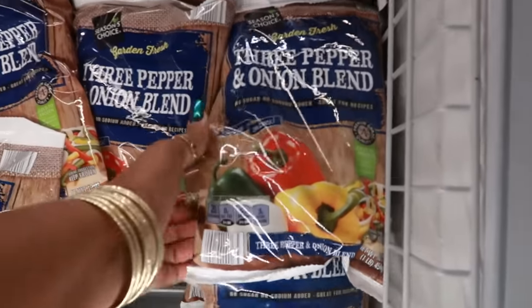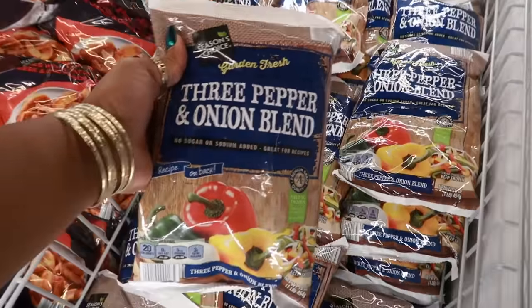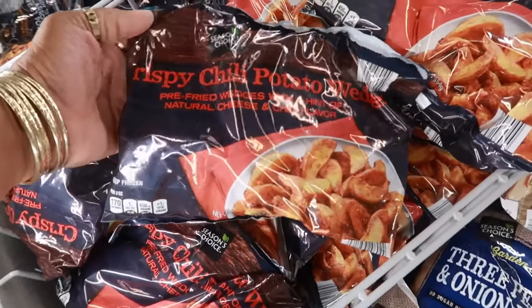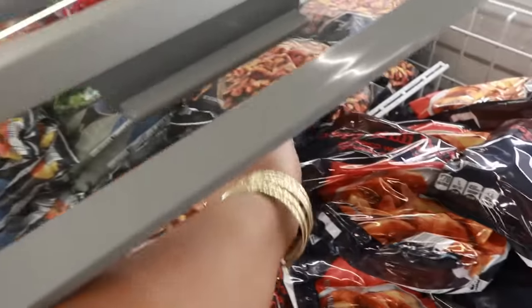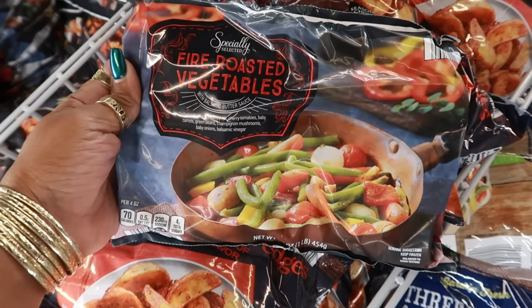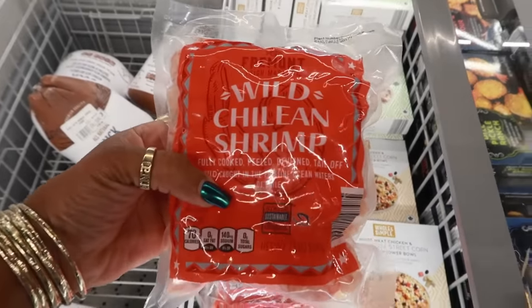The three pepper onion blend — I'm getting two of those because I love making pepper steak with gravy on top of rice. These are only $1.99, so easy instead of chopping peppers and onions. Then I found these crispy chili potato wedges which sound super good, so I picked up two bags of those. They also had a carrot and sweet potato mix and fire roasted vegetables — I believe all were $1.99 a bag.